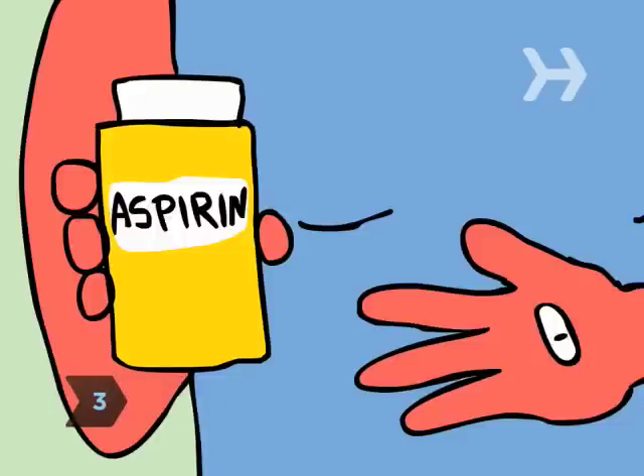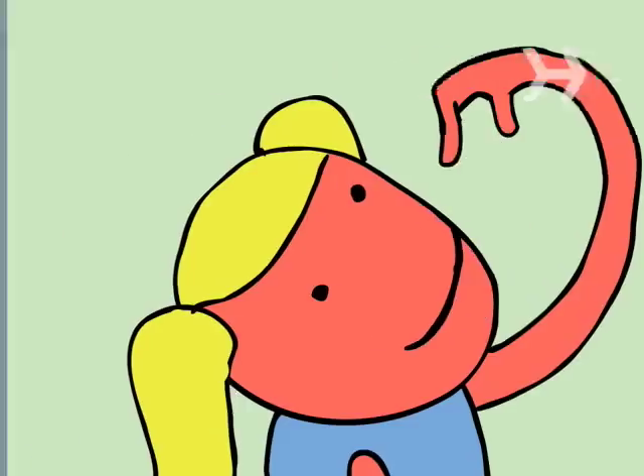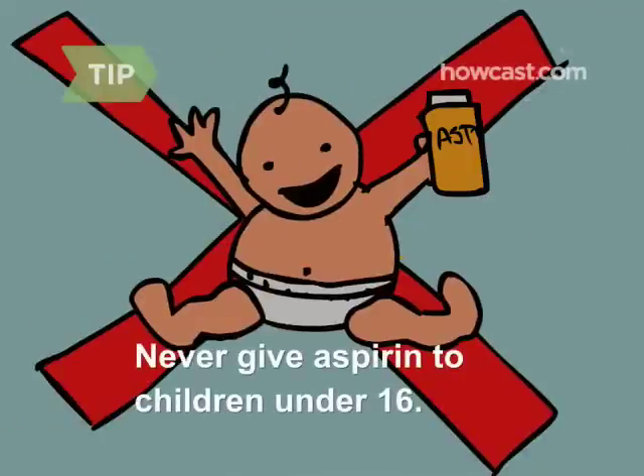Step 3. If you're an adult, take an aspirin. Its anti-inflammatory properties will help relieve the pain. Never give aspirin to children under 16 — give them acetaminophen or ibuprofen instead.